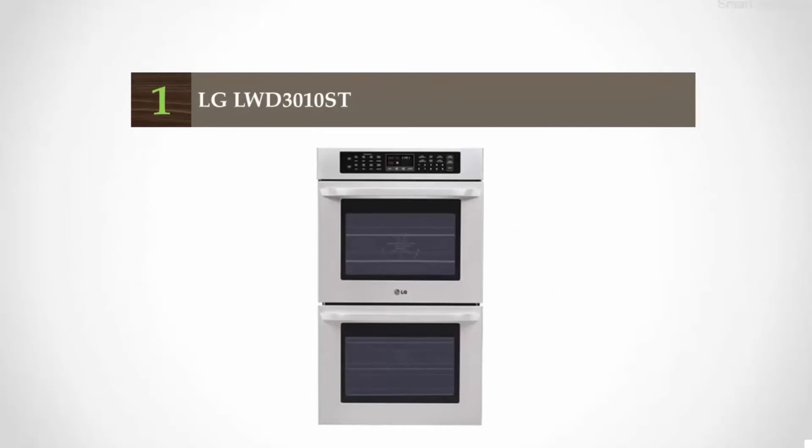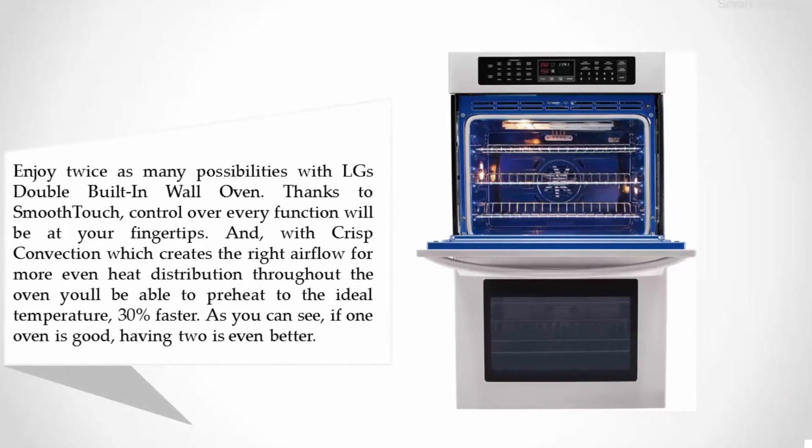Coming in at number one: the LG LWD3010ST. Enjoy twice as many possibilities with LG's double built-in wall oven. Thanks to smooth touch control, every function will be at your fingertips. With crisp convection, which creates the right airflow for more even heat distribution throughout the oven, you'll be able to preheat to the ideal temperature 30 percent faster.